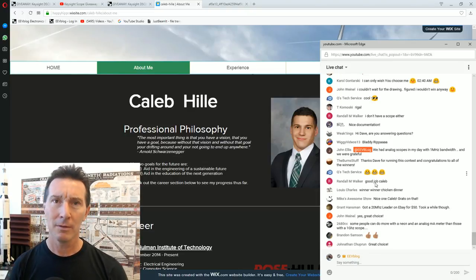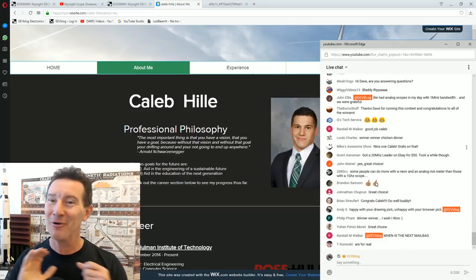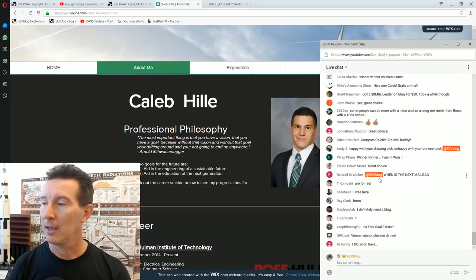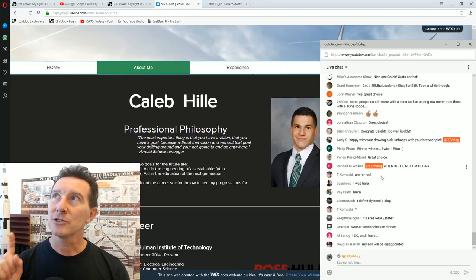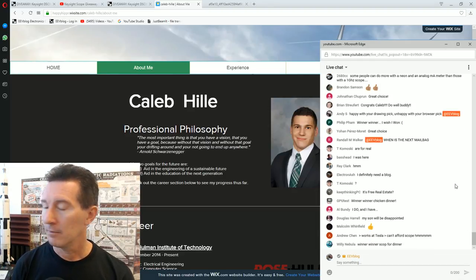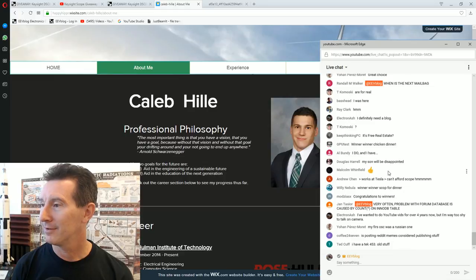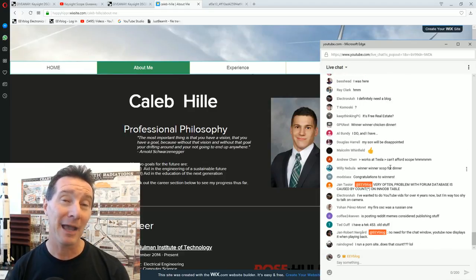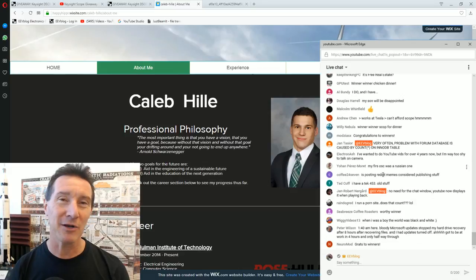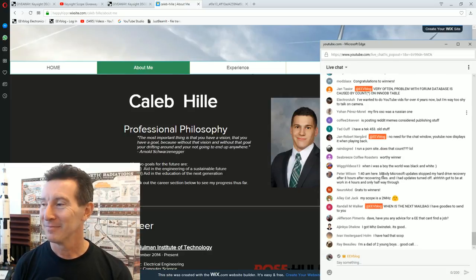My first scope — I saved up all my money from odd jobs to get it — was a Kikusui 5020, a 20 megahertz dual-channel analog scope. Winner winner! When is the next mailbag? I've had a mailbag half shot for like three weeks. I did a couple of spin-off videos from it and got sidetracked, so I need to shoot more content to put back into the mailbag.